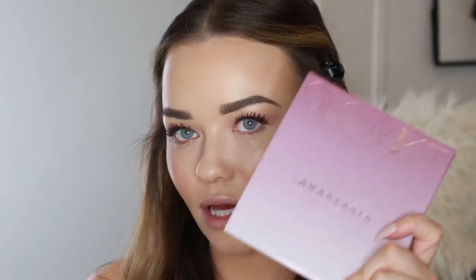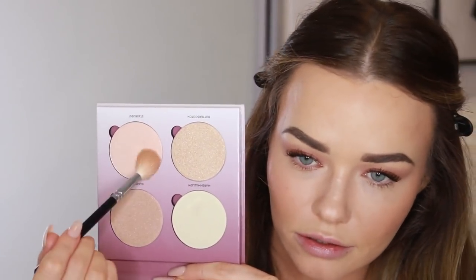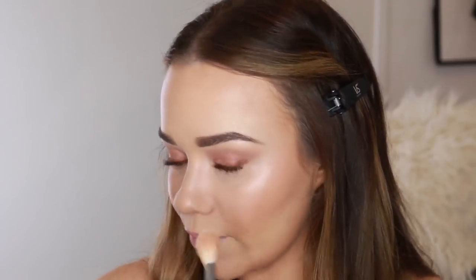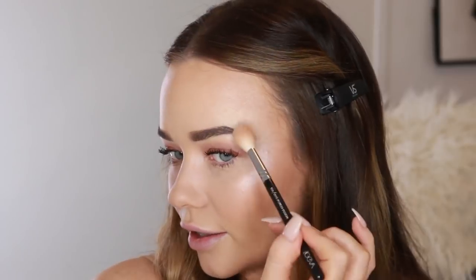Now I'm going to apply some powder highlight over my highlighted areas — it's going to stick down really nicely and just completely amp up the look and make the skin look amazing. I'm going to use the Anastasia Sugar Glow Kit in the shade Starburst — this pinky one here. I'm applying that using a Zoeva Lux Powder Fusion brush to where we applied the cream highlight. Because that's kind of tacky, this is going to stick down really nicely and look extra shiny. I'm never, ever going to get sick of highlighting my face.